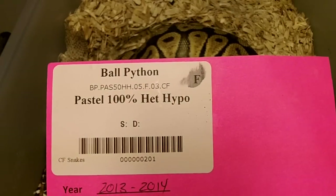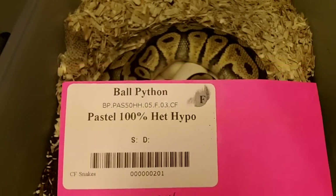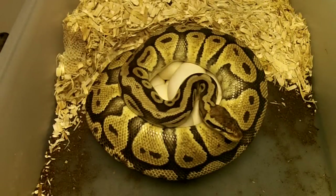Hello, everybody. This is Gateway City Reptiles. Today is July 10, 2014. We have a pastel het hypo female here that was bred to banana.